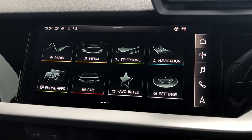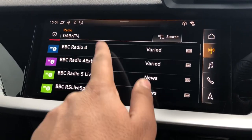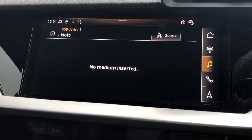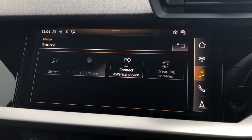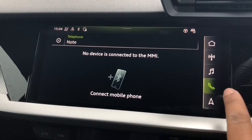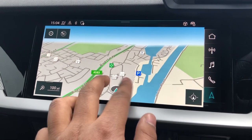Moving to the centre console you'll see this 10.1 inch MMI navigation plus display screen with functionalities such as DAB digital radio, media controls for your connected device with various sources such as USB and Bluetooth, telephone equipment for your connected device, and navigation with 3D mapping as you can see here.